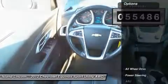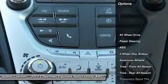Just serviced including four brand new tires. Vehicle history report on request.